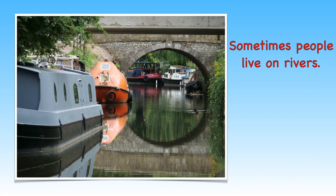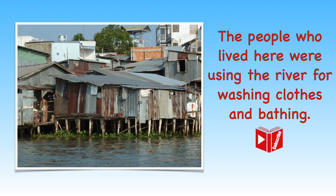Sometimes people live on the river in houseboats. Only about 3% of the Earth's water is fresh water and can be used for drinking, washing or farming. It is actually quite a luxury in some parts of the world, where people can quickly become ill if they are not able to find fresh water.